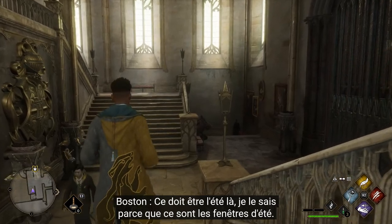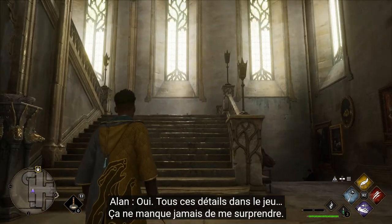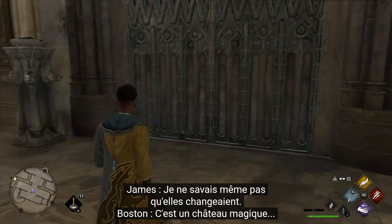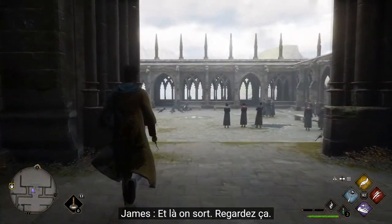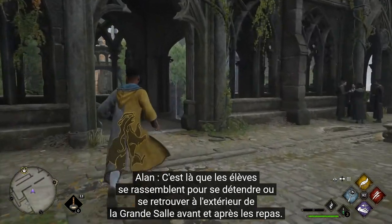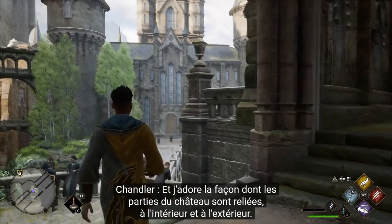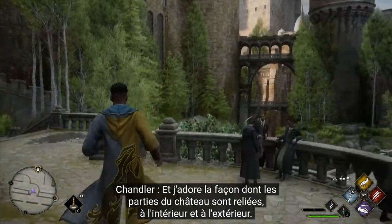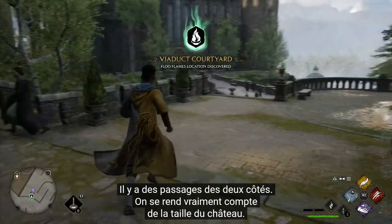This must be summertime because these are the summertime windows. These windows will change with the seasons - the detail they put in is kind of surprising every time. A sentient magic castle. And we're going outside - this is where the students would normally congregate, just to chill out and meet each other outside of the Great Hall. I love the way the castle interconnects outside and inside, with pathways on both sides, giving you a real sense of how big this castle is.